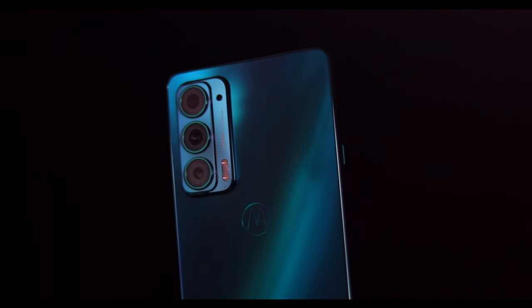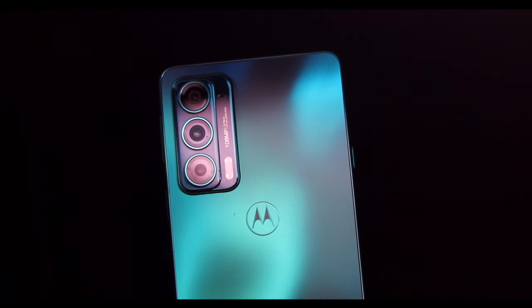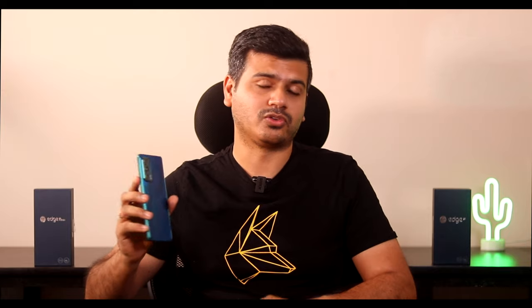The frosted emerald color shifts from green to blue with lots of color hints, and as soon as light falls on it the color changes — it looks really beautiful. So not only is it the slimmest and lightest, it's also really pretty to look at. The smartphone packs a 4000mAh battery that easily lasts a day, and you get 30-watt Turbo charging.